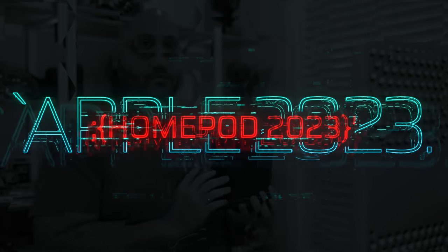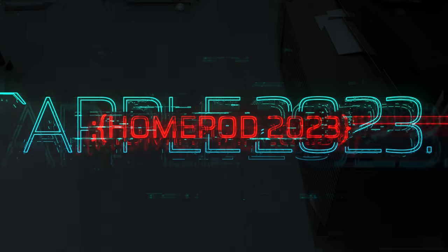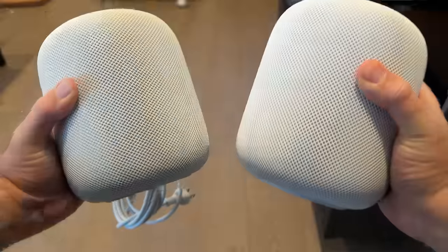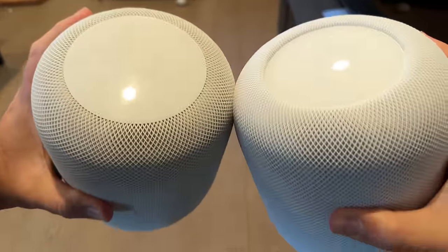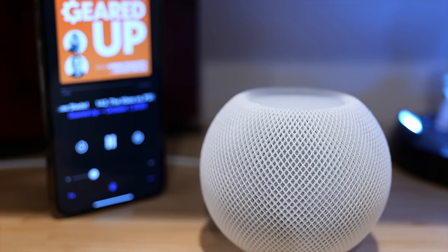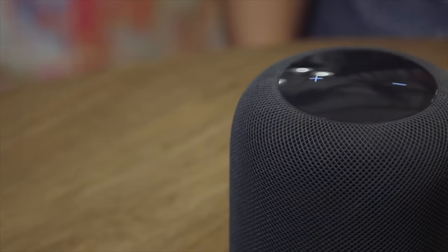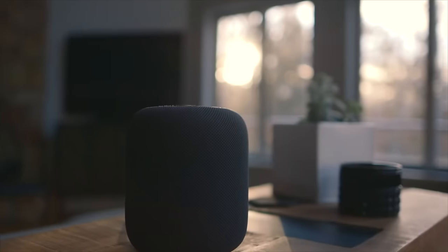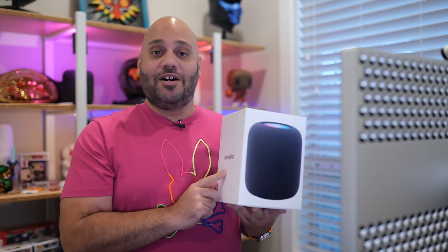The original HomePod was released by Apple in 2018 but was discontinued in 2021. Despite being well reviewed for its sound quality, the original HomePod struggled to gain market share against competitors such as the Amazon Echo and Google Home, due in part to its higher price point and limited functionality. Since then, we've had the HomePod Mini serving as Apple's smart music speaker, but there hasn't been anything able to match the sound quality of the original HomePod — until now. This is the new second-generation HomePod, and I am so glad that it's here.